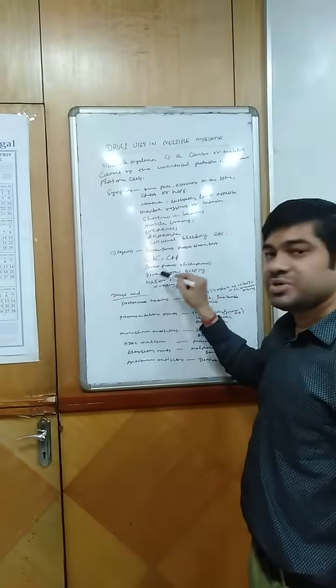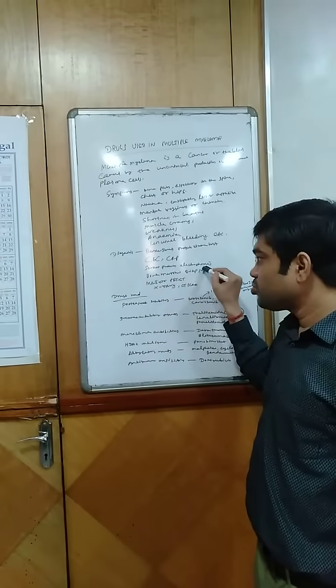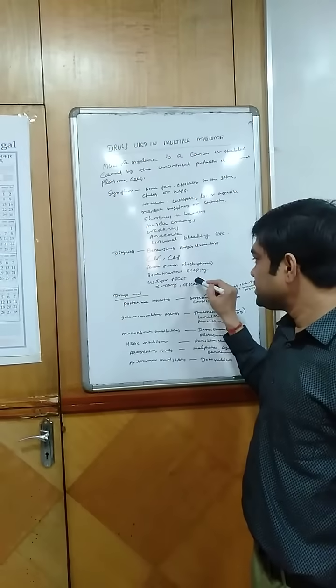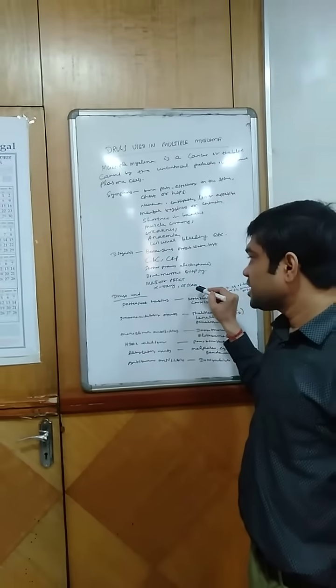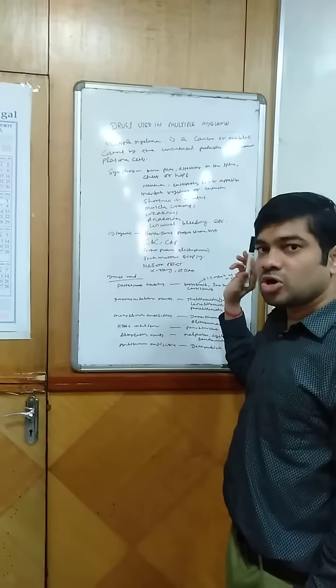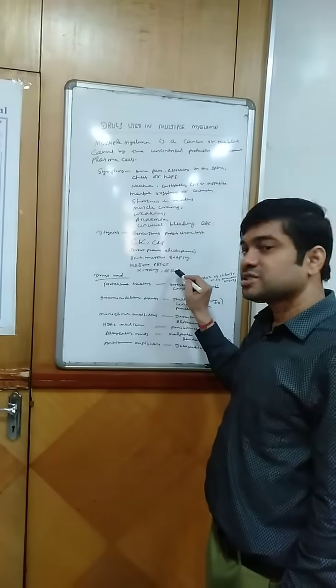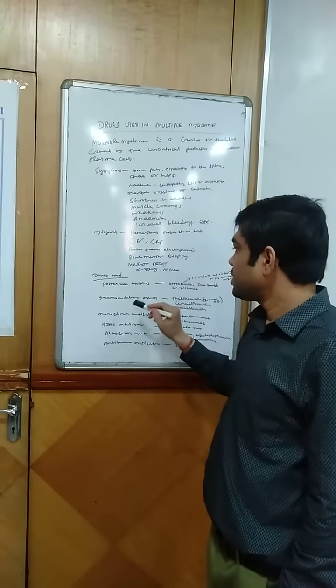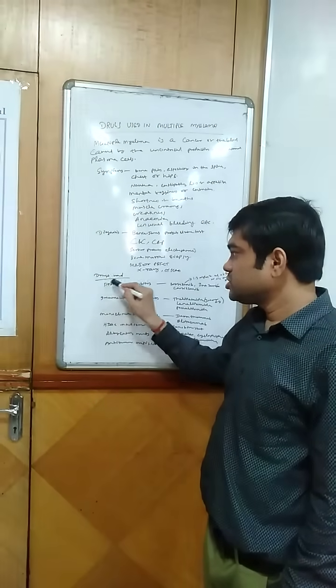For diagnosis we can use the Bence Jones protein urine test, CBC, CRP, serum protein electrophoresis, bone marrow biopsy, MRI, PET-CT, X-ray, and CT scan for diagnosis of multiple myeloma.